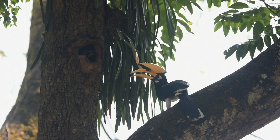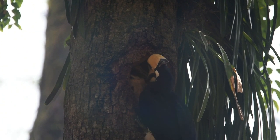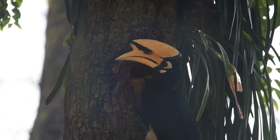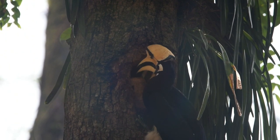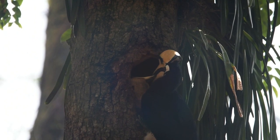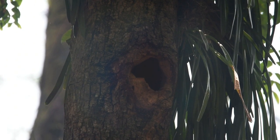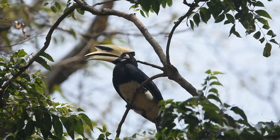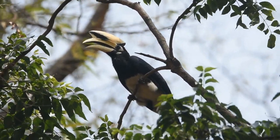Hornbills are monogamous and generally breed between January and June. After selecting the nest site, the female will seal the cavity with a mixture of saliva, mud, fruit, and tree bark, leaving only a small opening through which food may be passed in. During nesting, the male provides food to the female. After hatching, the chick remains inside the nest for several months until they are ready to fly.